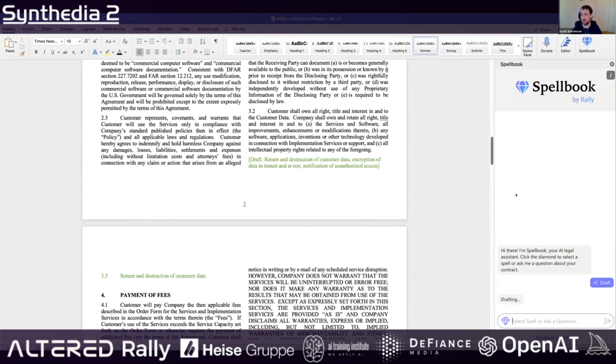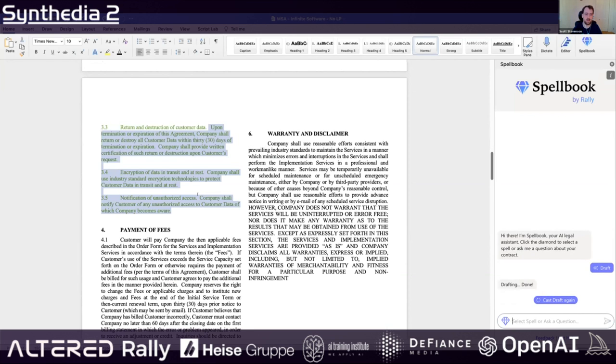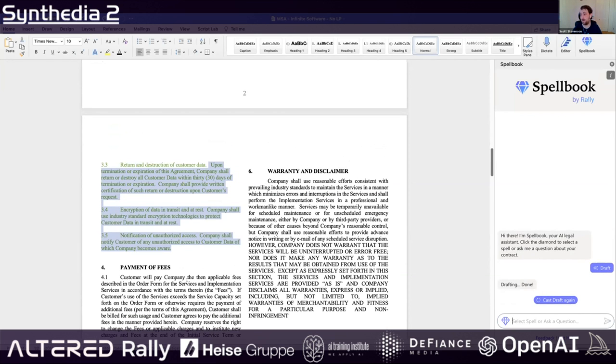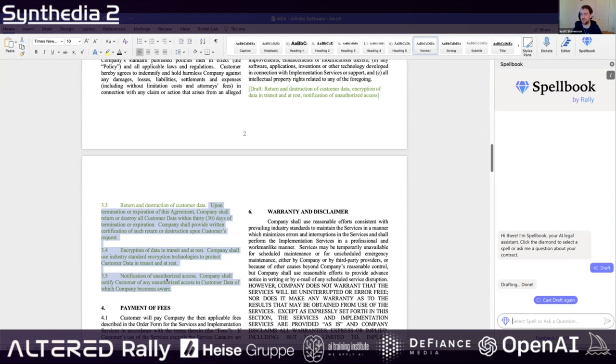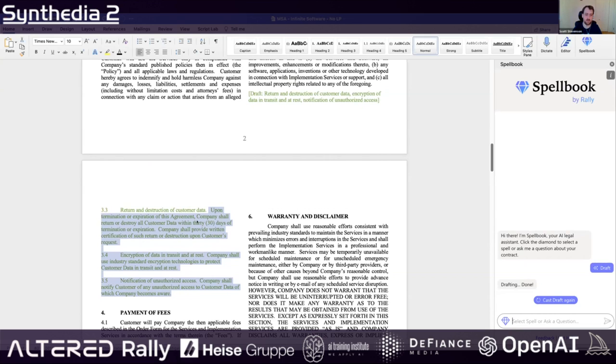With QuickDraft, it's going to figure out how to fill this hole in the document based on the context of the document and all the documents it's seen before. This is the traditional GPT-3 style functionality, and we just generated some new clauses with some pretty good legal language.